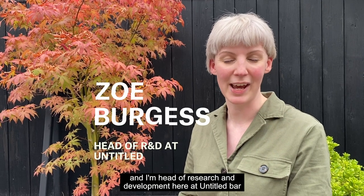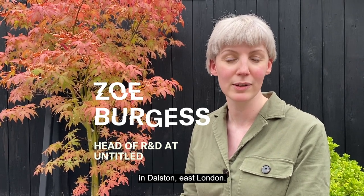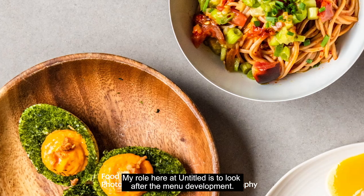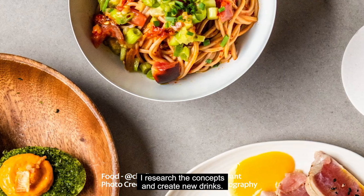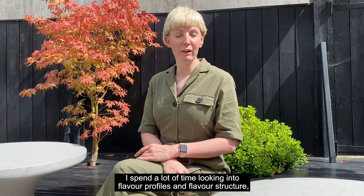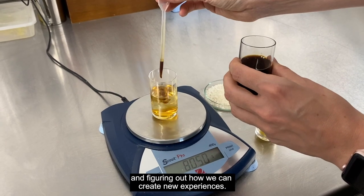Hi, my name is Zoe Burgess and I'm Head of Research and Development here at Untitled Bar in Dalston, East London. My role here at Untitled is to look after the menu development. I research the concepts and create the new drinks, spending a lot of time looking into flavour profiles and flavour structure and figuring out how we can create new experiences.